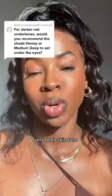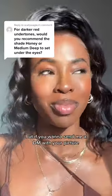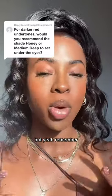Now if you have a very, very deep skin tone and the medium deep is more of like a highlighter shade on you, then definitely go in with that. But if you want, send me a DM with your picture — I would not mind. We'll definitely figure it out in the DMs.